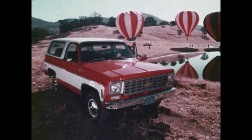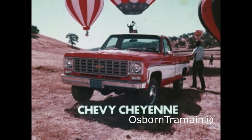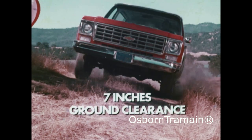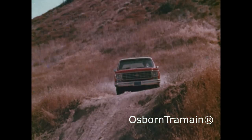We're going balloon chasing in the 1975 four-wheel drive Chevy Blazer and four-wheel drive Chevy Cheyenne pickup. They're low and easy to get into with seven inches of ground clearance. Full-time four-wheel drive for added stability and traction,